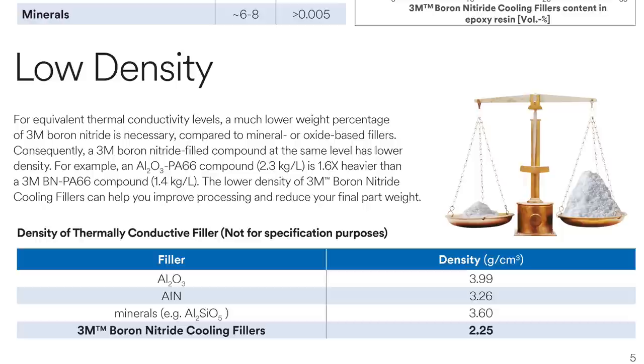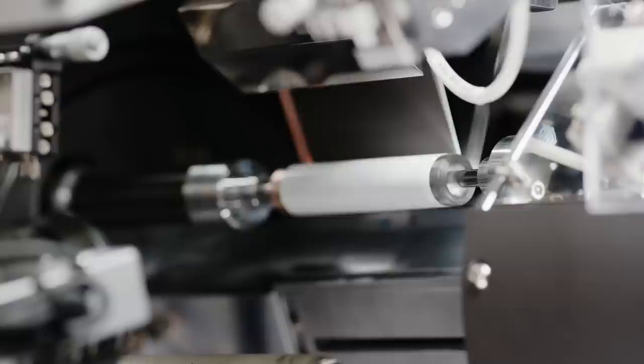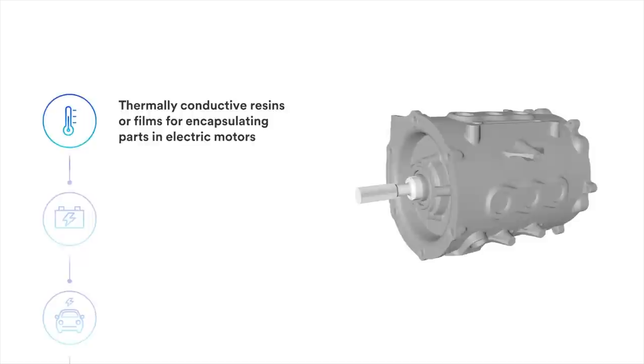And if that win-win wasn't enough, 3M's boron nitride cooling fillers are also super low density, which means low weight. The potential for weight savings is really important in electric vehicles and batteries. Thermally conductive materials are used throughout the vehicle — things like potting resins, heat spreaders, glues, greases, and thermal interface materials.